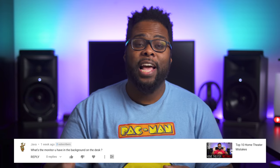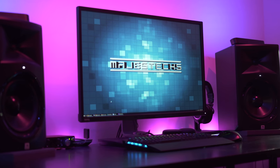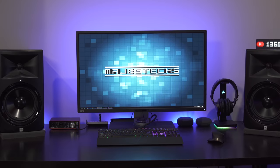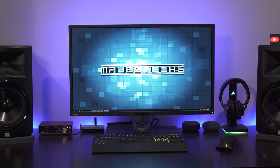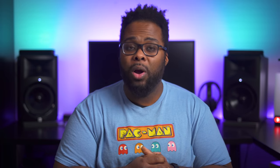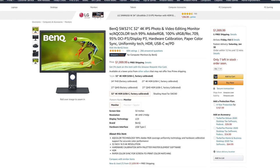The next question is from Java, who asks: 'What's the monitor you have in the background on the desk?' This monitor has been sitting behind me for the past two years or so and I don't think I've ever really talked about it, but this is the BenQ PD3200PT, which is a professional video editing monitor. Unfortunately I don't think they make this particular version anymore, but there is a newer version and I will put a link in the video description for that version in case you're interested.